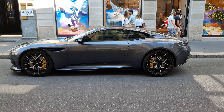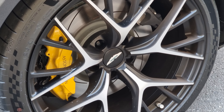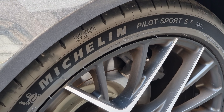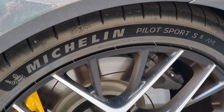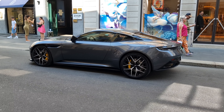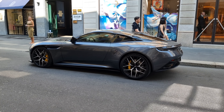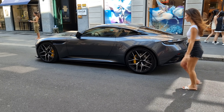The Aston Martin DB12 debuts the first Michelin Pilot Sport 5 tires, which is amazing and really helps the grip on this super GT. On the side, there isn't much change compared to the DB11. The side view mirror is also frameless, which helps the elegant look of the DB12 and also aids aerodynamics on the side of the vehicle.